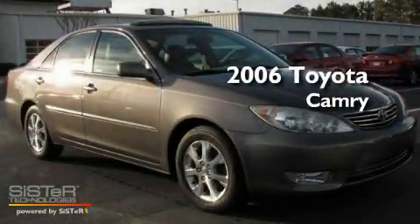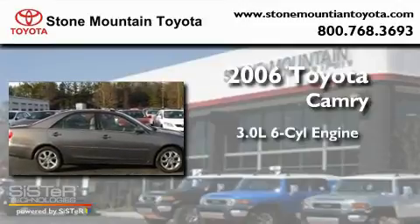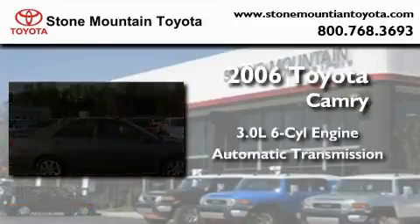This is a 2006 Toyota Camry. It features a 3.0-liter six-cylinder engine and an automatic transmission.